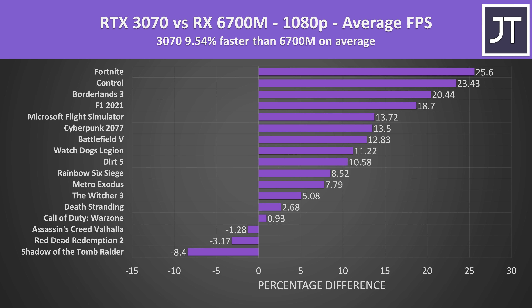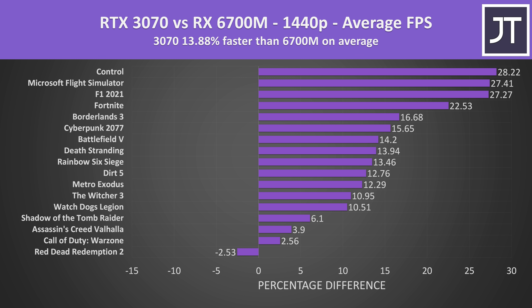On average over all 17 games at 1080p, the RTX 3070 laptop reached about 10% higher average FPS compared to the RX 6700M. The 6700M was ahead in only 3 games, while games known to favor Nvidia like Fortnite and Control showed more than 20% higher frame rates for the 3070. At 1440p the gap widened to around 14% in favor of the 3070, with the 6700M ahead in only one game — Red Dead Redemption 2.